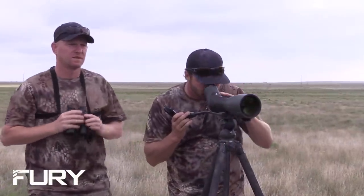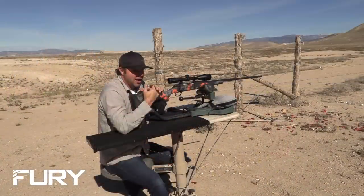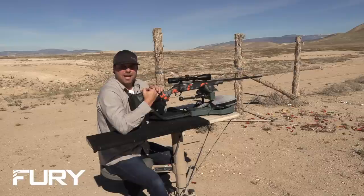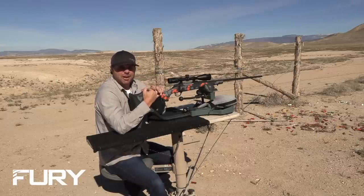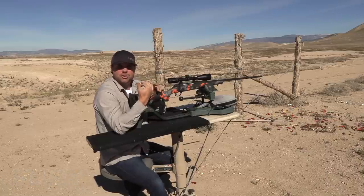On today's show, we're going to show you the Fury in action. We're hunting with our good friend Jory Schooler, actually from Cabela's, and he's hunting with his 6.5 Creedmoor for antelope. He makes a fantastic shot — I believe it's almost 600 yards, his longest shot on an animal in his hunting career at that point. It just shows you how accurate these rifles are. Let's join him now.